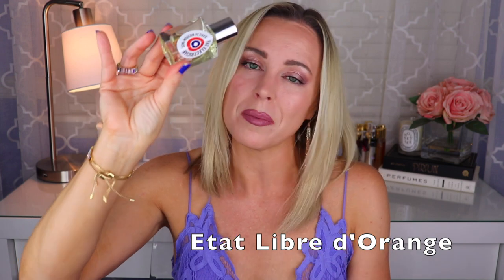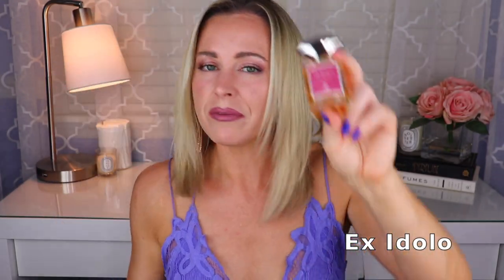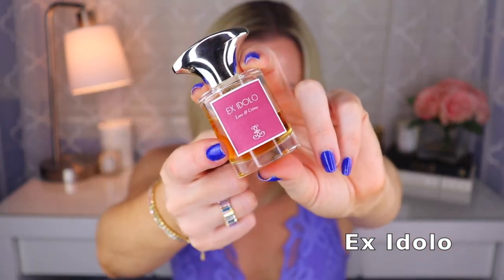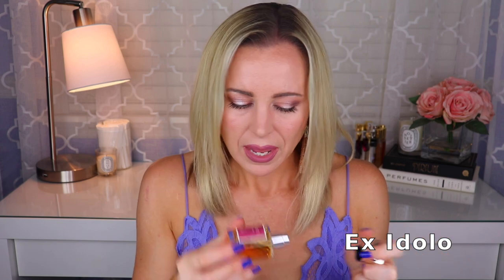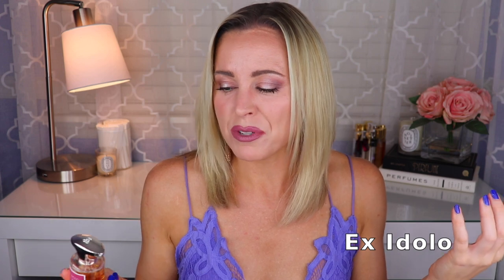The last one we're going to talk about today is from Exidolo — this is called Love and Crime, and I have no idea who did this one. It's a delicious gourmand: orangey, mandarin, vanilla combo, sugary and sweet. I think there's cacao in here too — it smells to me like an orange cakey kind of fragrance. It's very similar to Lyra from Zerjoff. If you have Lyra, you do not need this — I have both because I love them both. The main difference is that Lyra pulls more like a lemon cake on my skin, whereas Love and Crime goes more in the orangey direction.